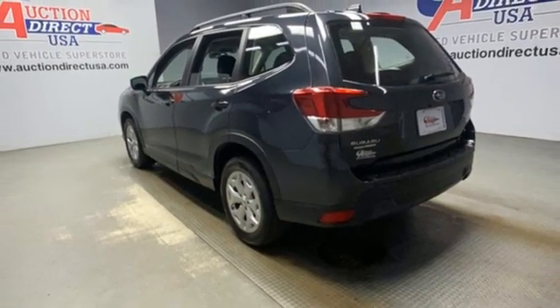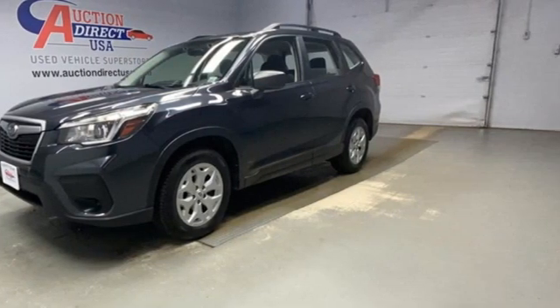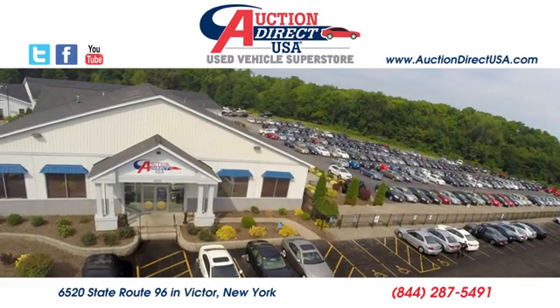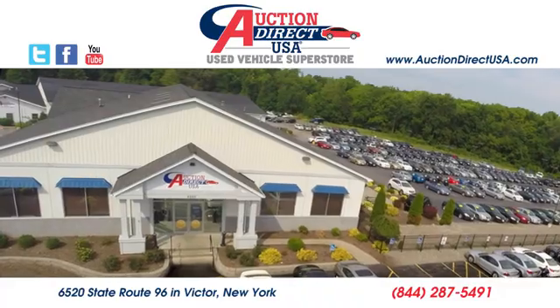Live the life you love and love your Subaru. You'll never know until you try — test drive it today. Visit us, conveniently located at 6520 State Route 96 in Victor, New York.